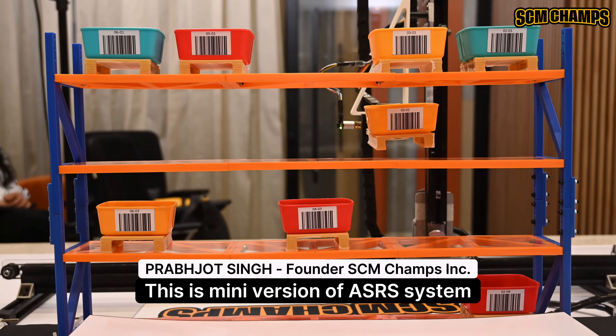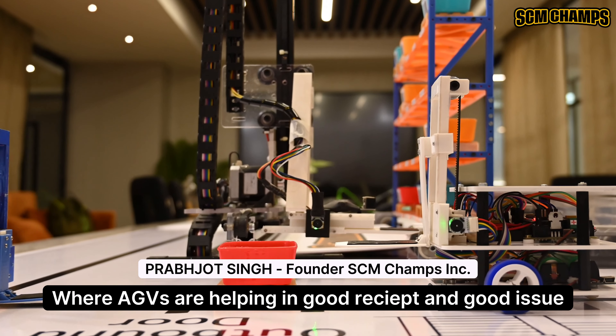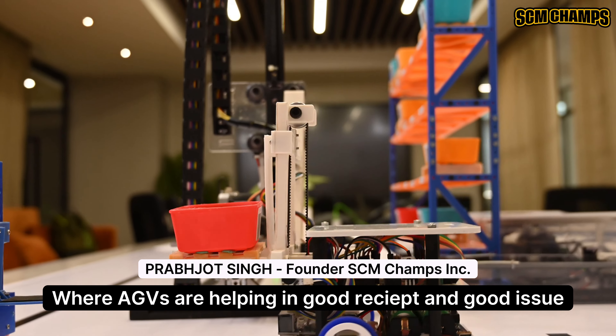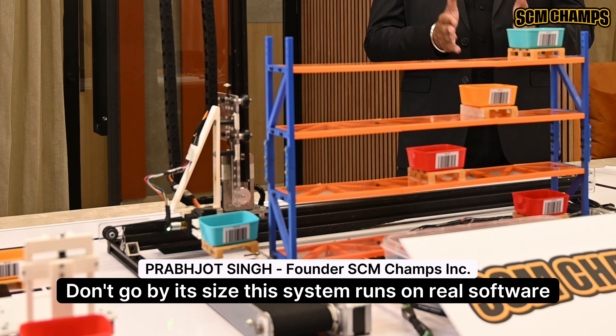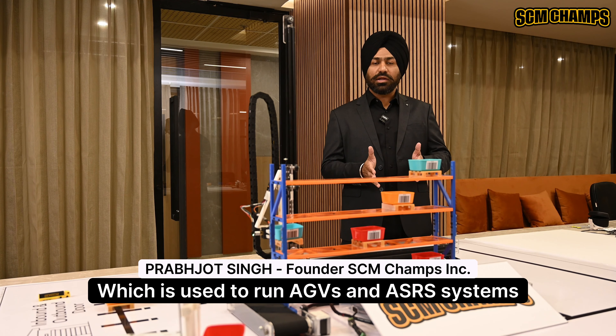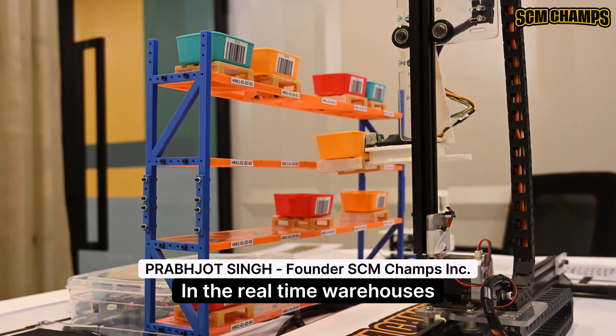This is a mini version of an ASRS system where AGBs are helping in goods receipt and goods issue. Despite its size, this system runs on real software which is used to run AGBs and ASRS systems in real-time warehouses.